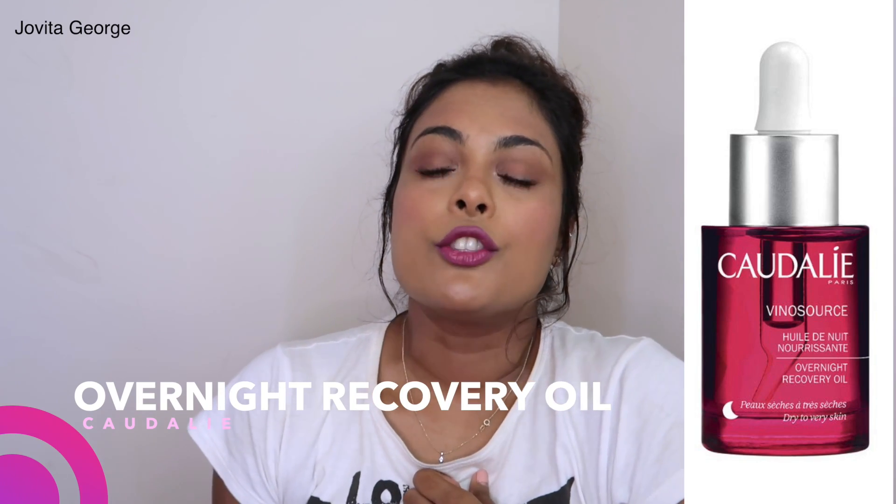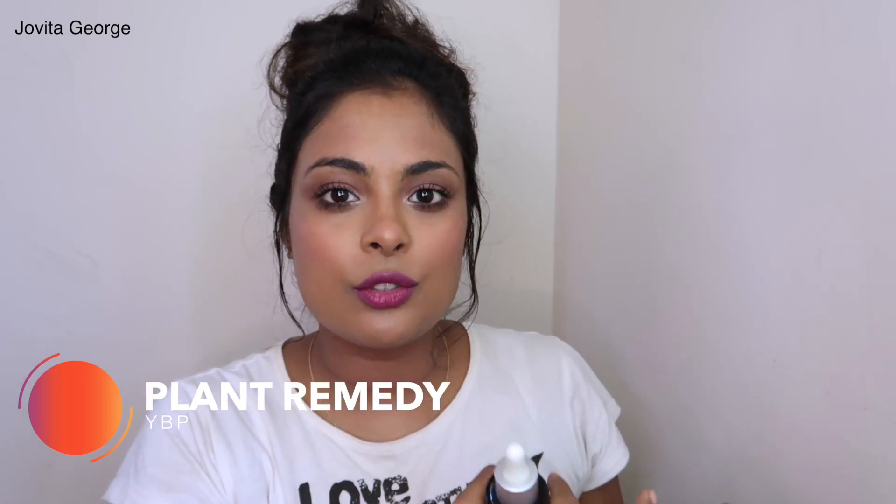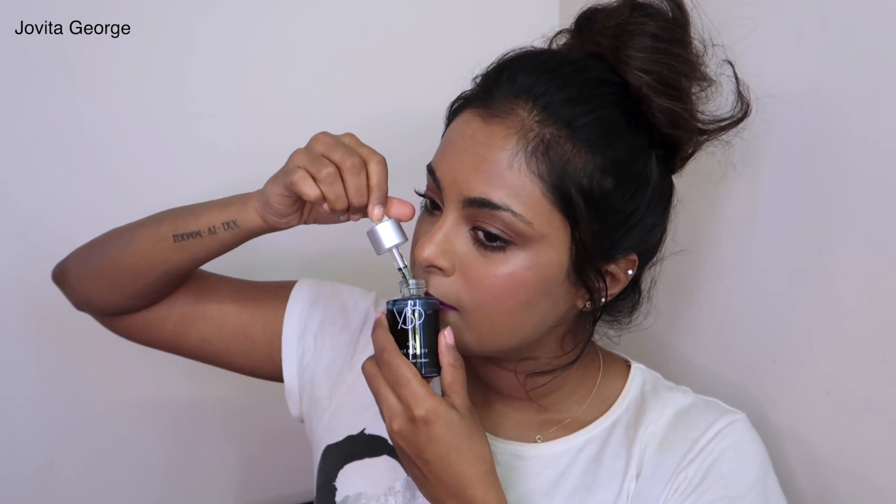Skincare dupe #4: the very first time I fell in love with a facial oil was with the Kiehl's Midnight Recovery Facial Oil and then the Grapefruit Facial Oil — that pink bottle — it nourished and plumped my skin and even seemed to plump out fine lines. The Indian dupe is the YBP Plant Remedy oil. Just like Kiehl's, it uses a lot of plant science and research with very few bad chemicals. I love the refreshing pure plant scent — it's like aromatherapy without essential oils or added fragrance. Pure plant remedy.